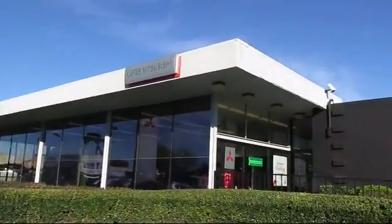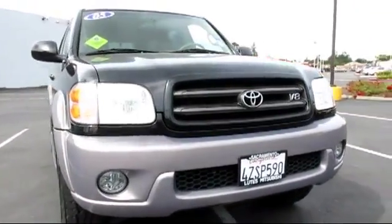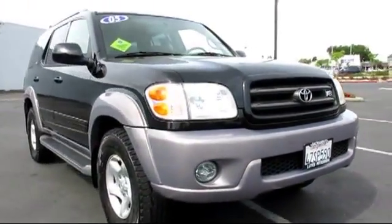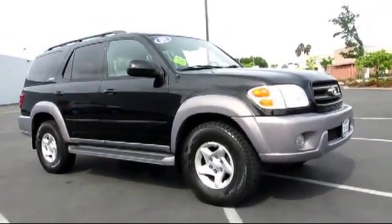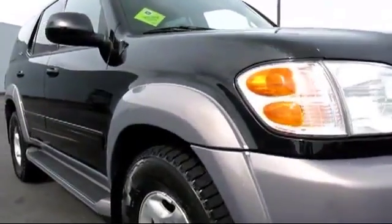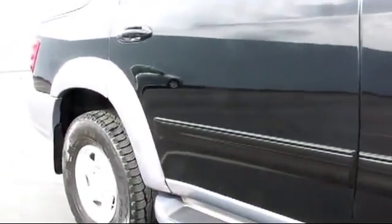Lutz Mitsubishi is proud to present another great vehicle from our selection of quality pre-owned cars, trucks, and SUVs. It comes equipped with stability control, climate control, cruise control, power windows, anti-lock braking, rear defroster, tilt steering wheel, and much more.